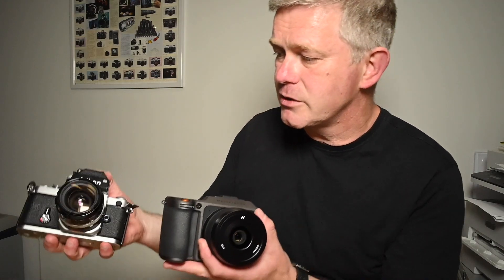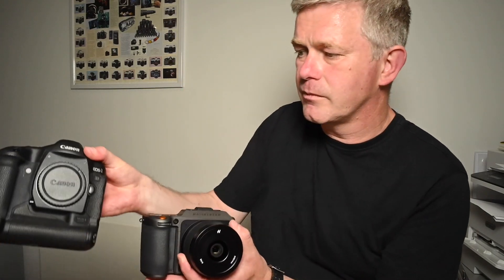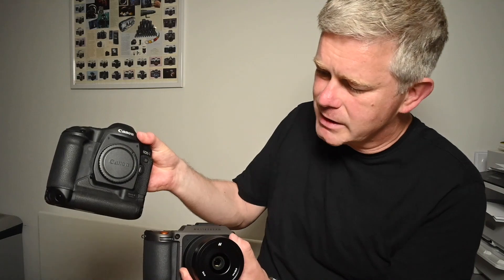Here is the Nikon F2 for comparison, and this is an EOS 1D. This really is quite some camera. Best camera ever made? Yeah, I think it is.